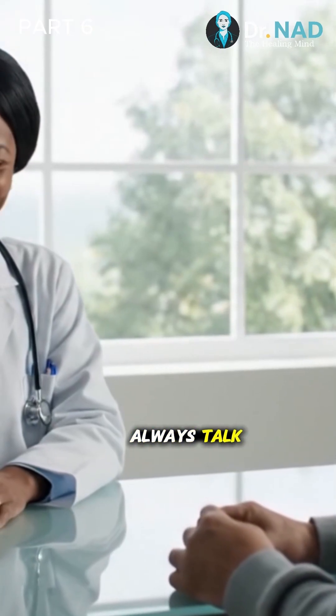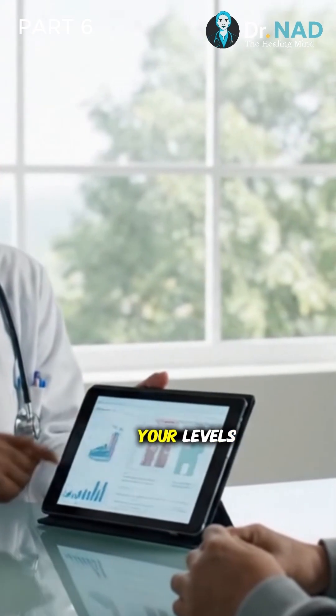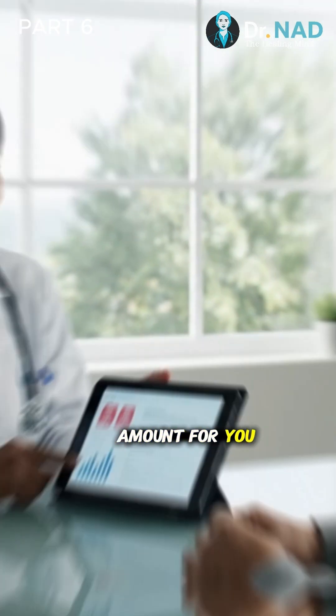The key takeaway: always talk to your doctor before starting high-dose supplements. They can test your levels and recommend a safe and effective amount for you.